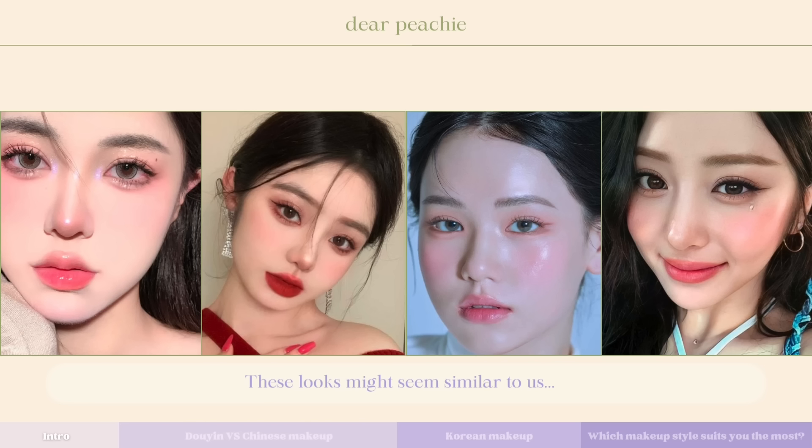In Korean makeup, the application of loose powder is quite strategic — instead of setting the entire face, it's lightly applied mainly to the sides of the cheeks and forehead. Regions that require a touch of highlighting, like the nose tip and middle section of the forehead, receive only a light dusting of powder. This approach helps retain the natural glowiness of the skin, distinguishing it from the more matte or powdered finish often seen in other makeup styles.